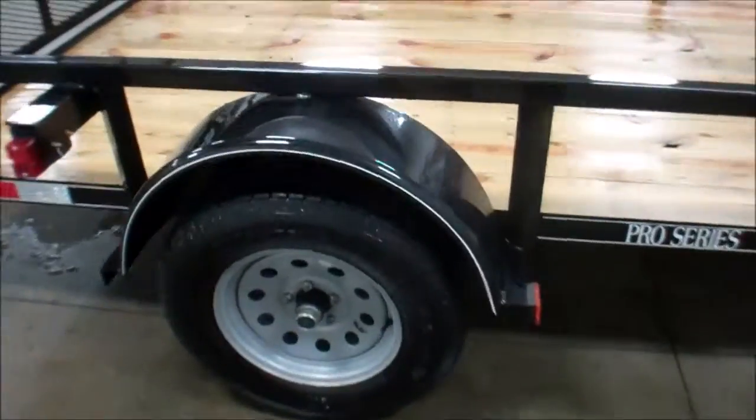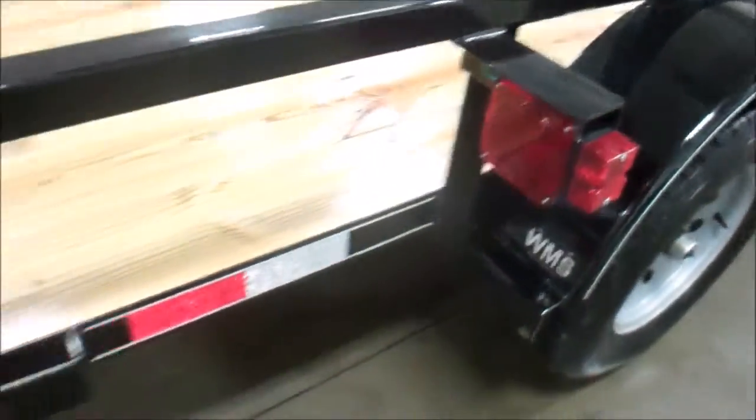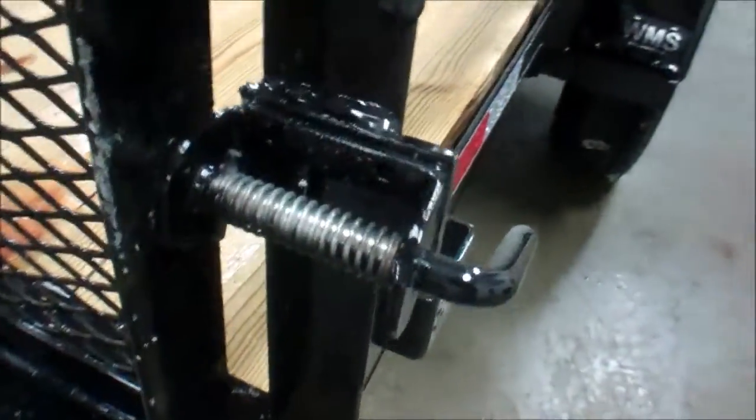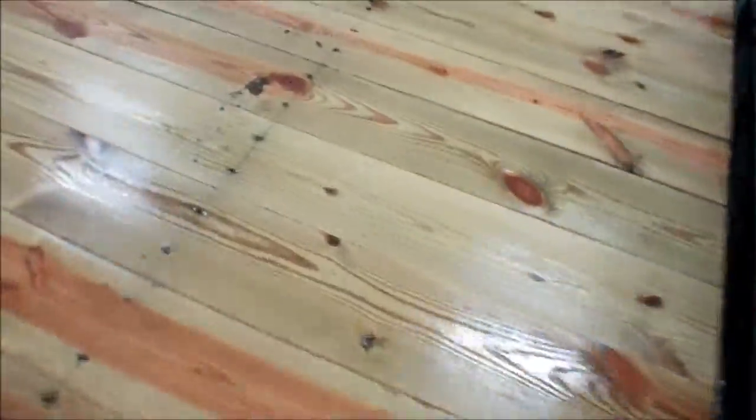New tires, steel wheels, LED lighting. I'll get you a close-up of the hinge here and the latch. Steel mesh gate, treated 2x8 floor.